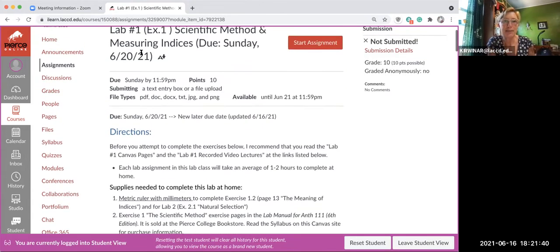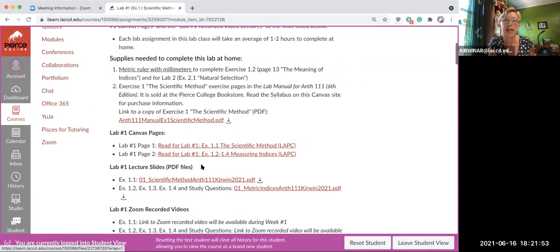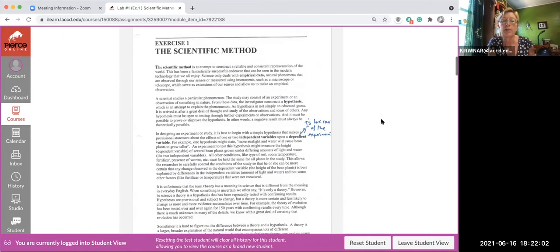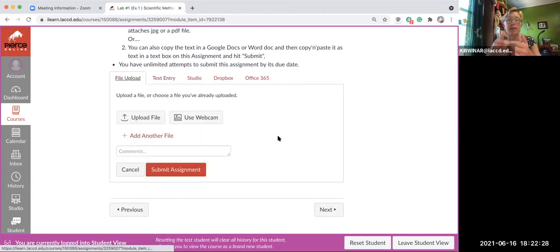Lab one is the online version of exercise one in the printed lab manual. If you don't have the printed lab manual, that's okay — I made a copy of mine and uploaded it to the Canvas site so you can download it. You can take pictures of it with your iPhone, type out your responses on a file on your laptop, and then copy and paste your typed answers when you hit Start Assignment — so you can do text entry.